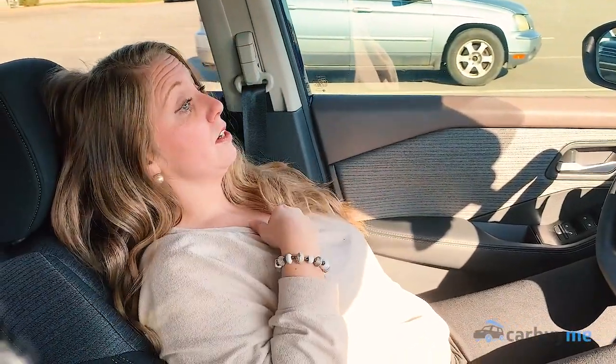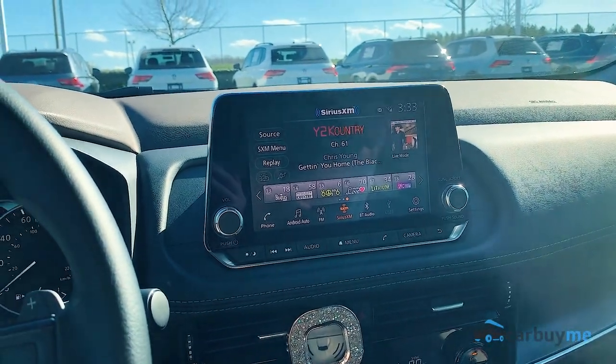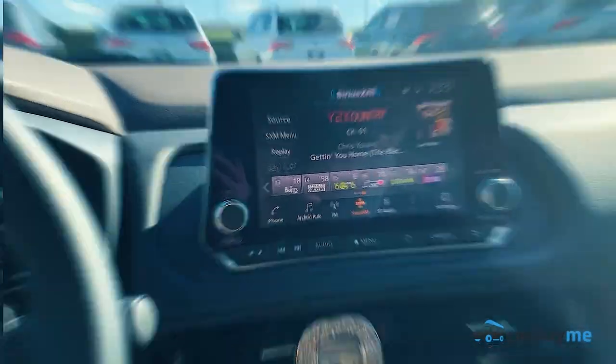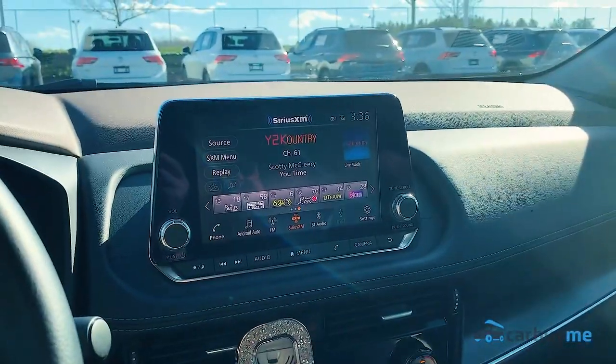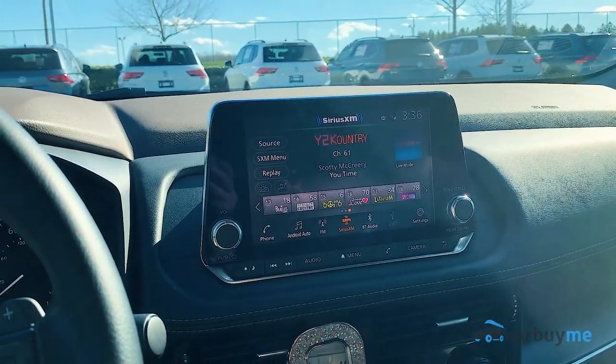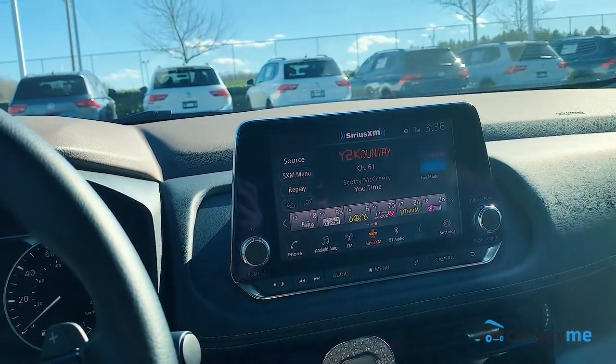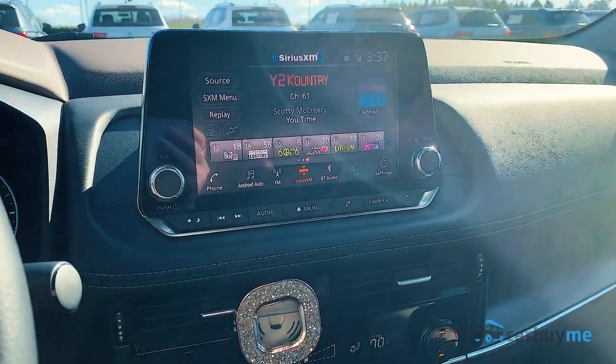Android Auto and Apple CarPlay are also standard on this vehicle — that is an add-on if you get the base model, which is the Nissan Rogue S. With Apple CarPlay or Android Auto, you can use your phone safely: you can get a text message read to you, return a phone call hands-free, use Google Maps on the navigation system, or play any music off your phone.